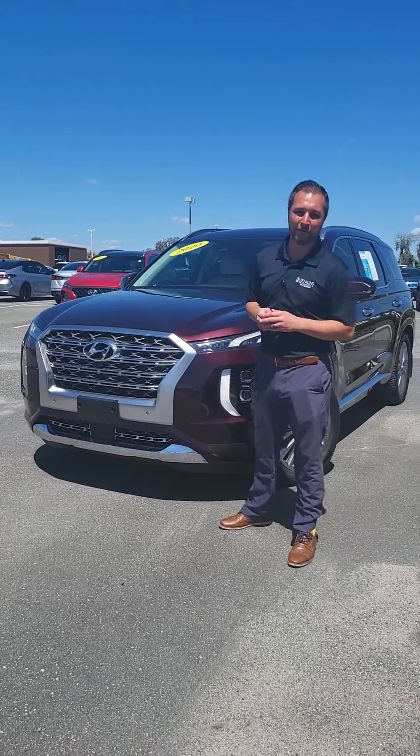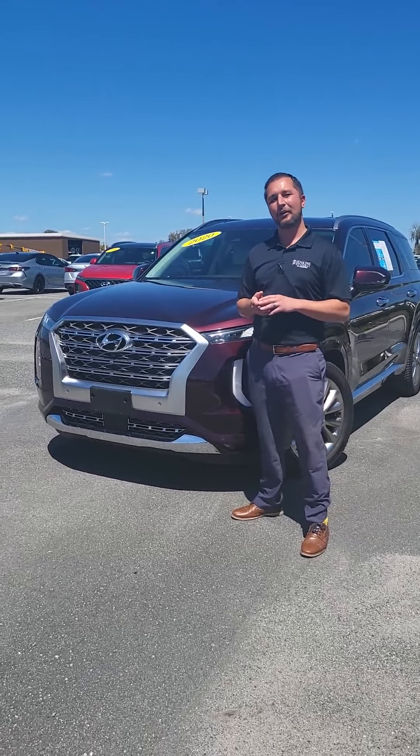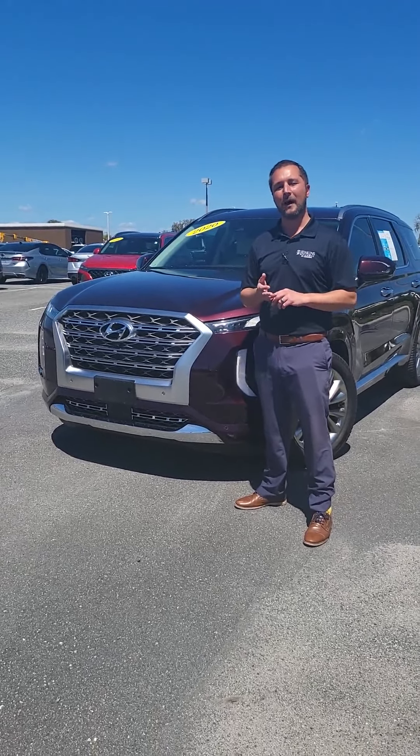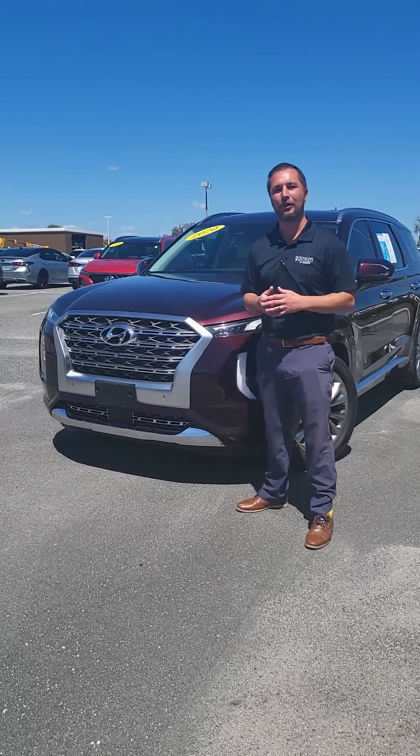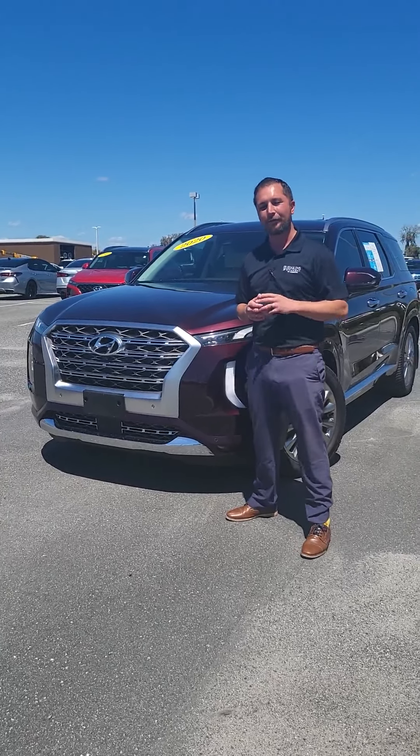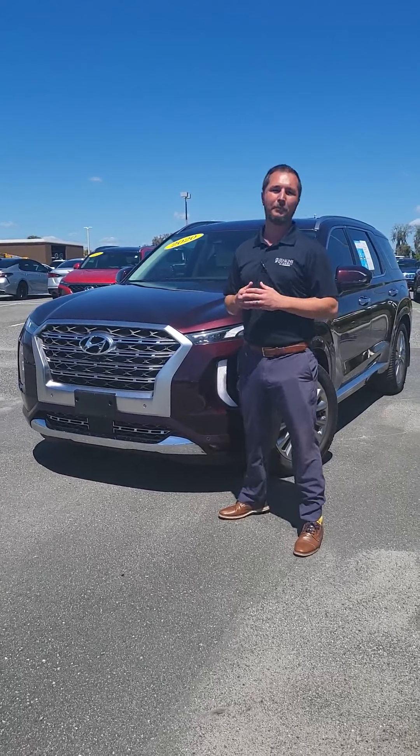With your Hyundai Certified Used Car, you get the remainder of your 10-year, 100,000-mile powertrain warranty — so everything that makes the car move forward is covered. You also get the remainder of your 5-year, 60,000-mile bumper-to-bumper warranty.